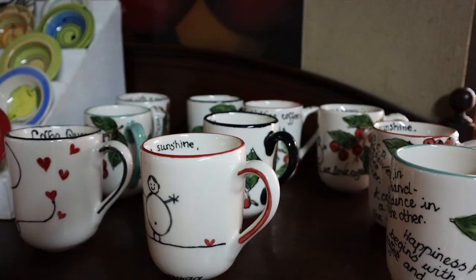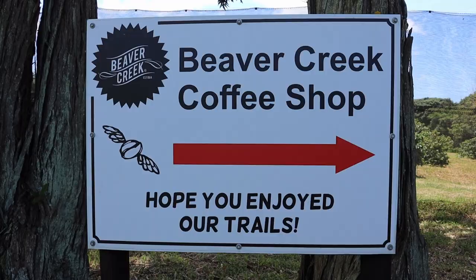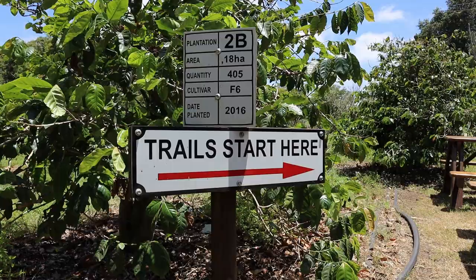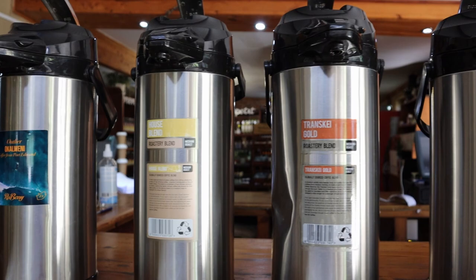We also found out they make liqueurs here and you can taste for free, which is pretty cool. A few things you can do at Beaver Creek: get coffee and food, do a coffee tour that happens every day at 12 o'clock, and there are trails — Clearwater Trails and Beaver Creek Trails for mountain bikers and runners. We really suggest getting the bottomless coffee for 28 Rand so you can try all the different blends.